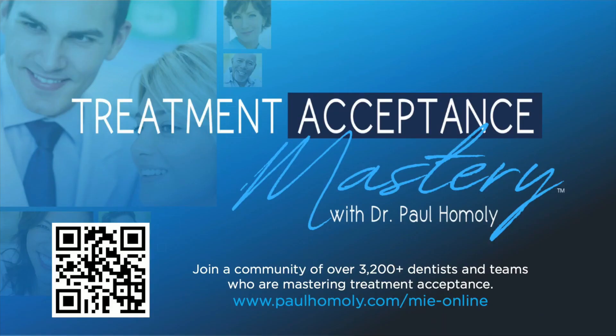I recommend including more behavioral benefits during your treatment presentations and reserving discussions about technical procedures for consent conversations. The 'why now' question often is the first step in selling the sizzle and not the steak. When it becomes critical that your practice better fulfills its vision of providing excellent new patient experiences and improved treatment acceptance, consider visiting Treatment Acceptance Mastery. Thanks for listening.